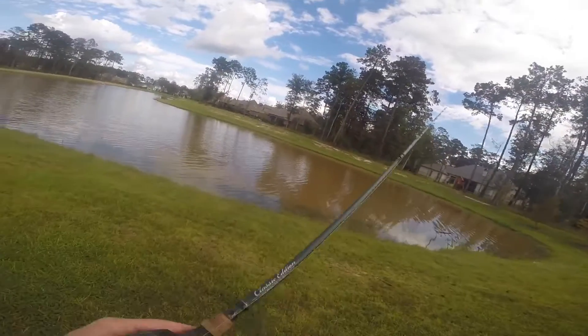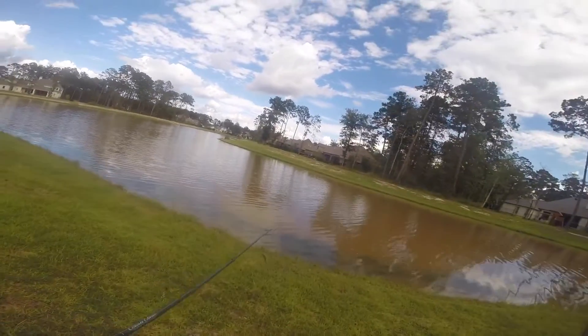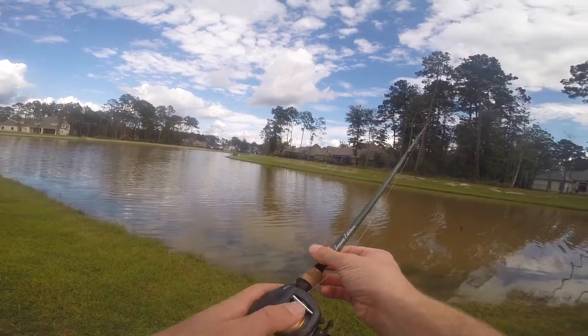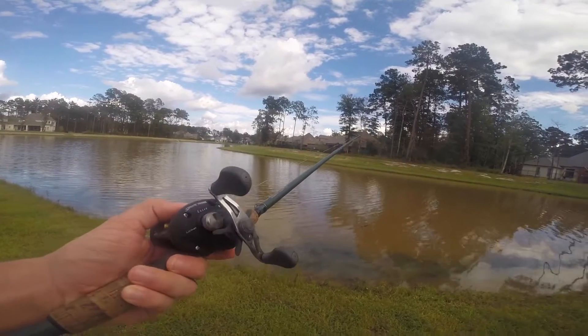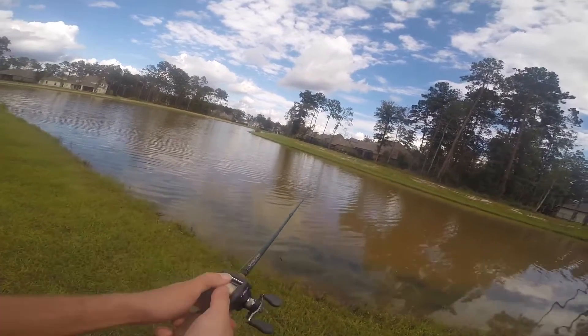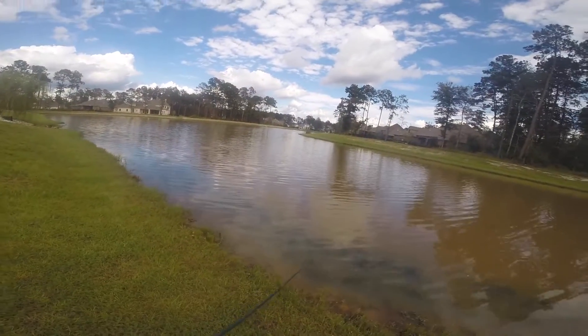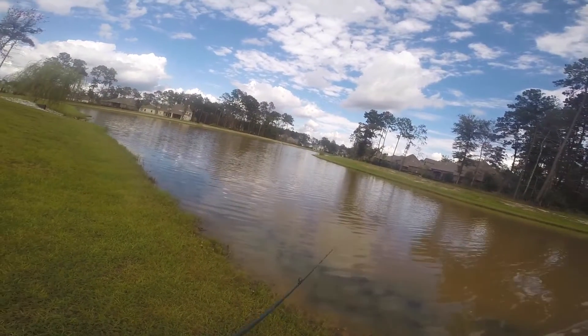I'm seeing a lot of activity out here on the water. Right now I'm throwing on a 6'6" medium heavy rod with a speed spool — I think it's like a 6.4 ratio. I'm throwing a Cinco right now, if you want to put that in the water, and I'll get back to you.